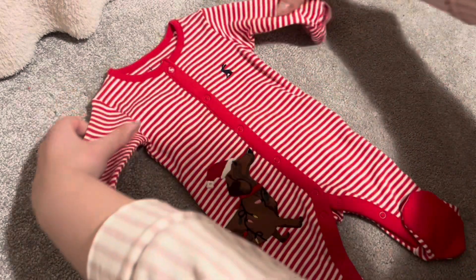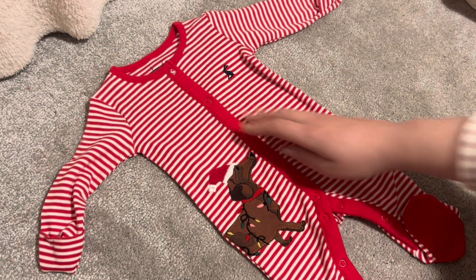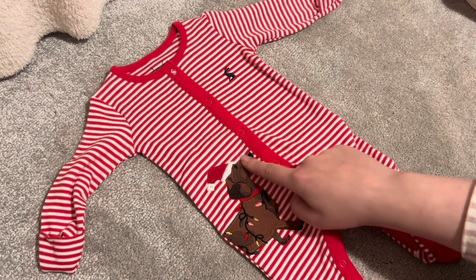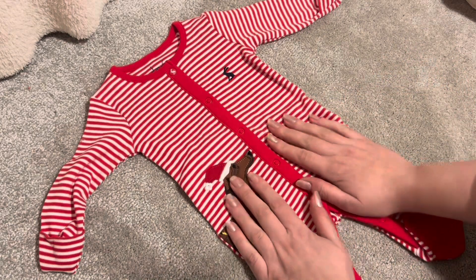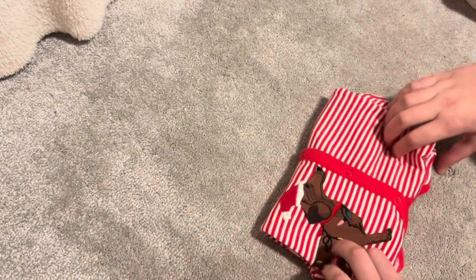Maybe George will end up wearing that one again this year because it feels very fitting to him. Then I have this one from the brand Jewels — it's one of my favorites on George actually. It's a striped sleep suit with a little sausage dog on it wearing a Christmas hat and with little lights wrapped around him. I love the simplicity of this sleeper — it's just beautiful.